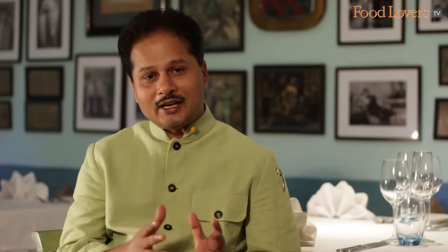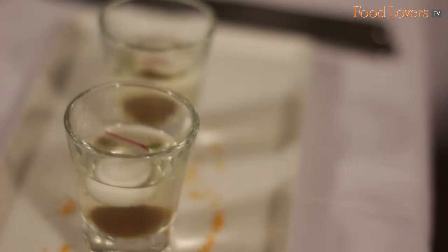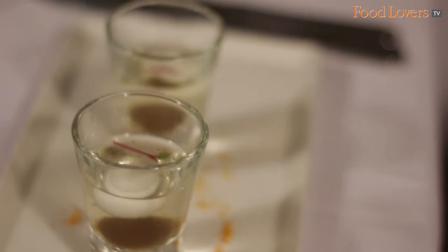For the second course, we have a common dish which is a take on the B-52, a classic shot made of Baileys, Kahlúa, and Cointreau. What we have replaced them with are spherifications of feta cheese, black olive, and a clear consommé of tomato which has citrus flavors.